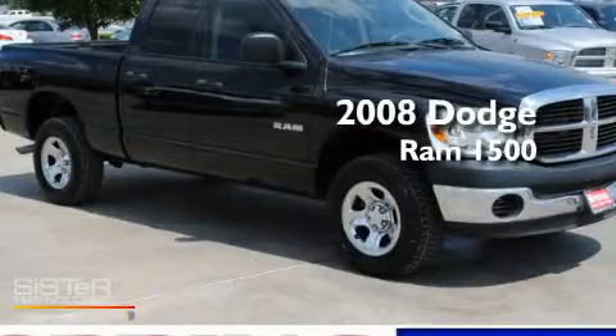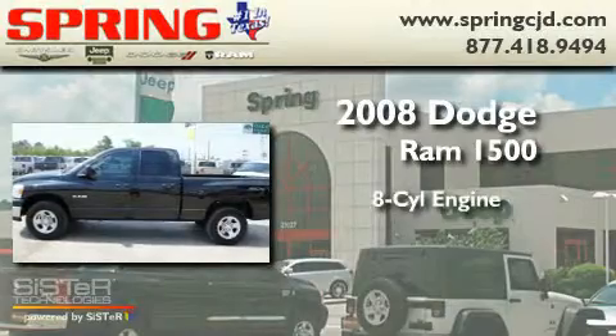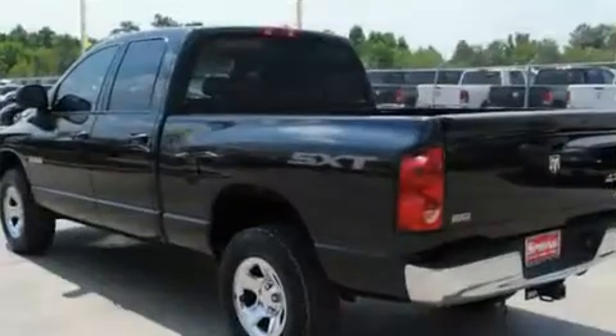This is a 2008 Dodge Ram 1500. It has an eight-cylinder engine, an automatic transmission, and four-wheel drive.